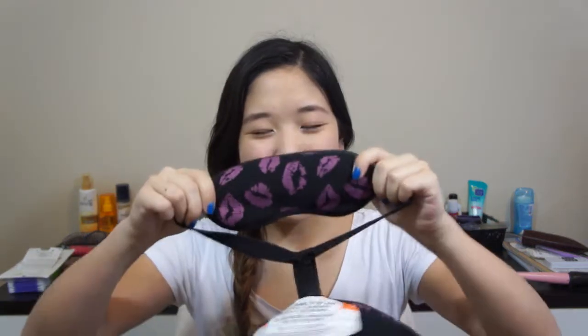The first thing I'm going to show you guys is this neck pillow. I got this from my aunt and it has kisses on it — it's black with purple lipstick prints, which I think is so fitting for me because I love makeup and makeup is lipstick. It also comes with a blindfold, which is perfect because it comes attached to the pillow, and I lose everything so I like that it's attached.